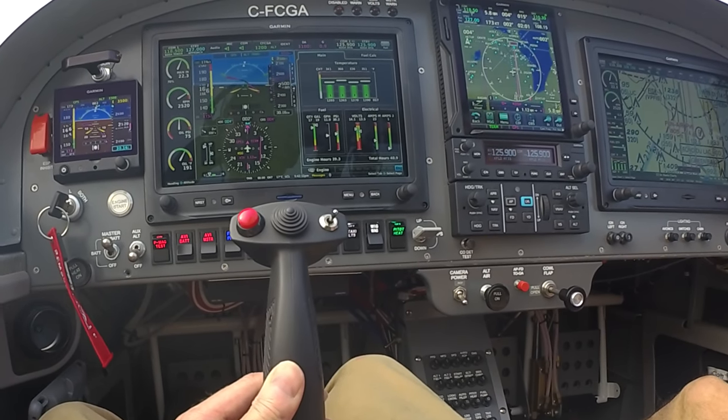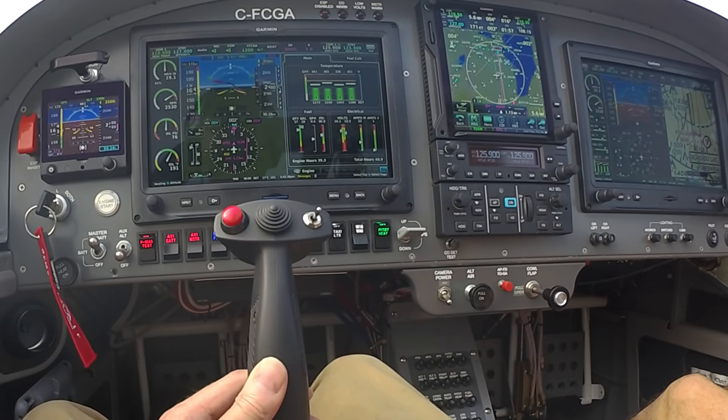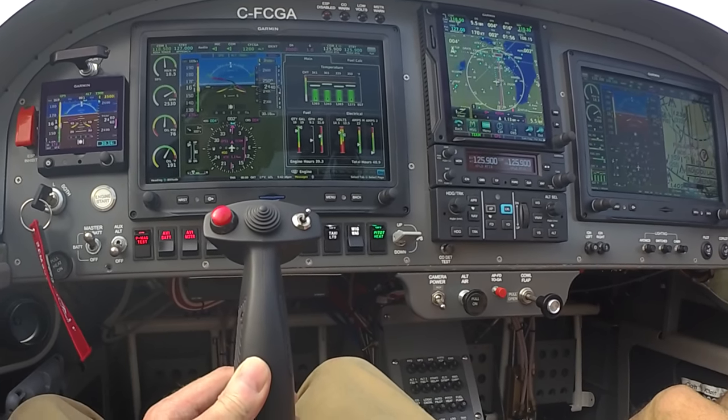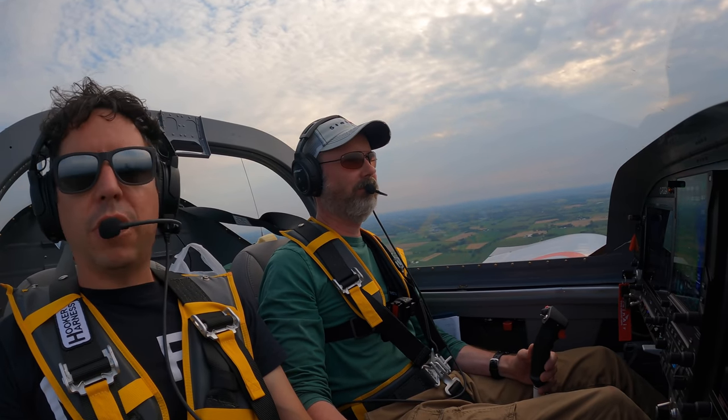Just going to start engine braking here because we are getting close now. Oshkosh Tower, Foxtrot TGAlfa is 4 miles on the right-base for 09.